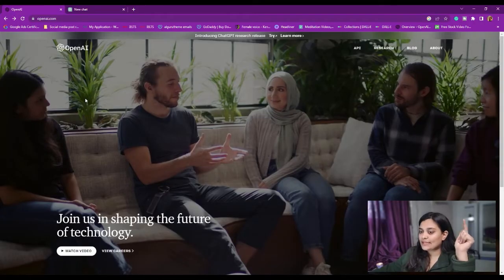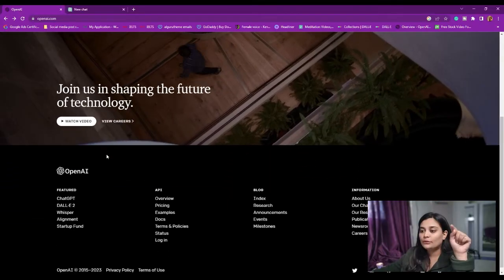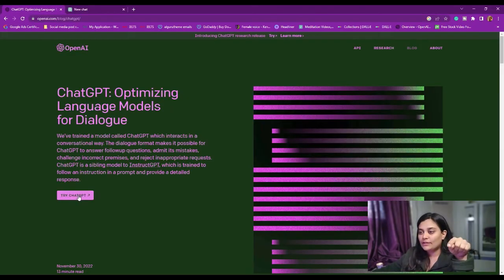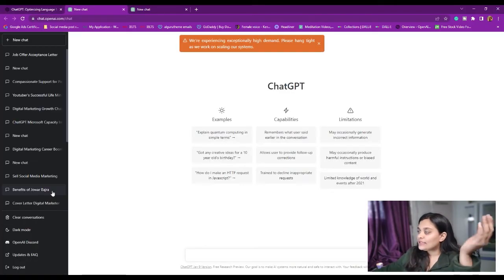Coming to the second way: similarly, you have to go to the ChatGPT website. If you scroll down, you will come to the 'Try ChatGPT' button. Click here and it will take you to another window where ChatGPT will open.